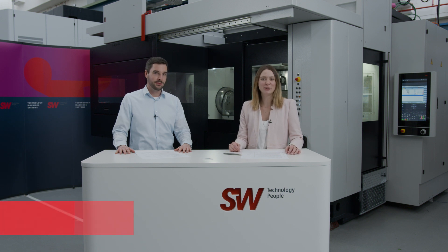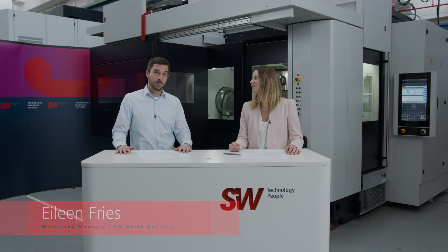Hi and welcome to SW. I'm Eileen Fries. I'm Manuel Scheibla and I work as a project engineer in technical sales. Today we're standing in our assembly hall at SW to see the new W06 and to take a closer look at gearbox and clutch housings.